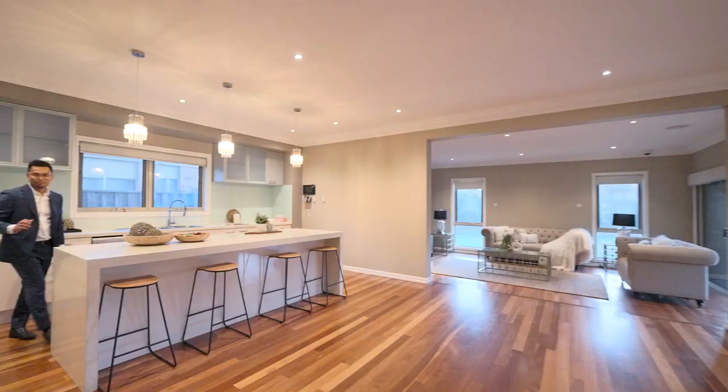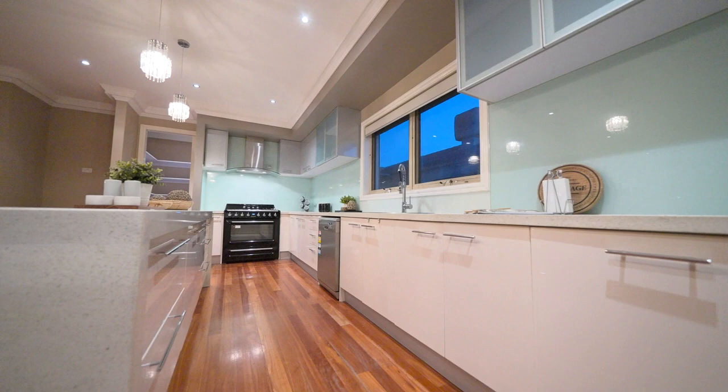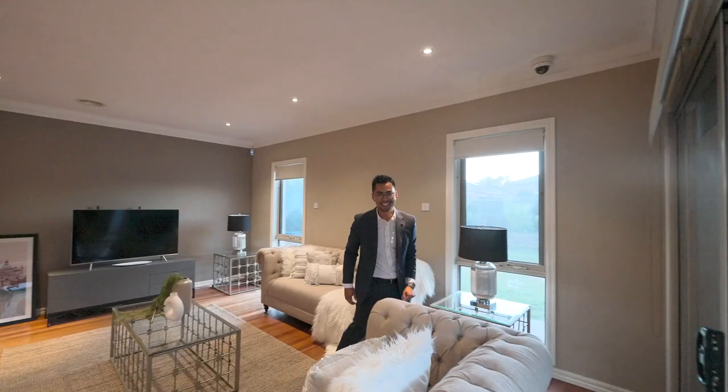You've got SMEG appliances, stone bench tops, soft closing doors, a dishwasher, fully glass splashback, all with fitted blinds, roller shutters, and not to mention it's an indoor-outdoor with this alfresco back here.